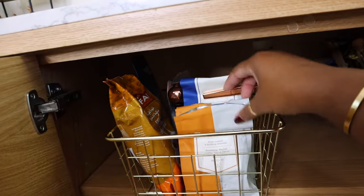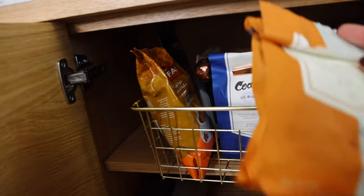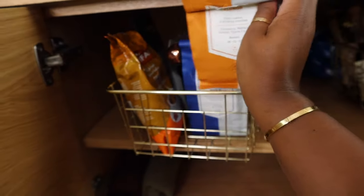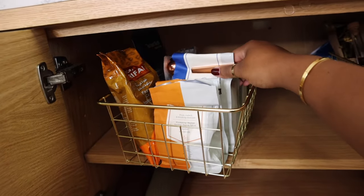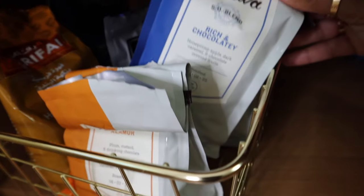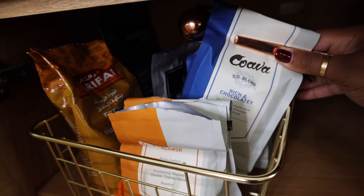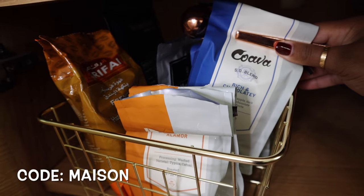I really love the Kova beans. Kova Coffee's beans are really good — I actually have a code with them. For your first purchase you get 10% off. My favorite bean by them is called the Esso Blend and it's so delicious. The code is 'Maison' for 10% off your first order.